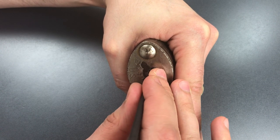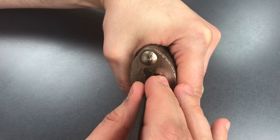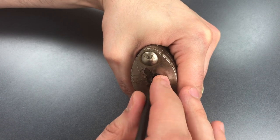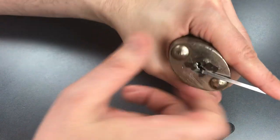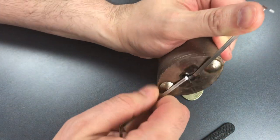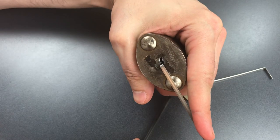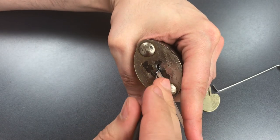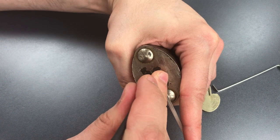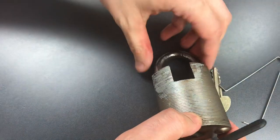Two might be binding — got a click out of two. Nothing on three, four, or five. Checking one through five — I think we're done with that side. As you can see, this lock has fairly good tolerances. Even with my heavy tension, I am really not forcing the binding order at all. Click out of one, click out of two — it looks like we just opened it up.